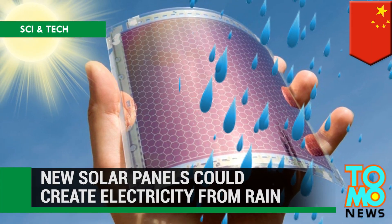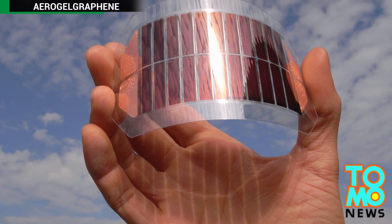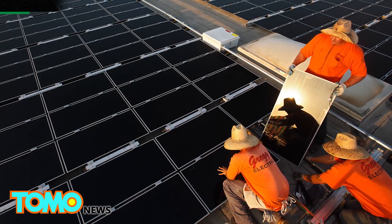Rain or shine, future solar panels may be able to generate power. Scientists in China are producing solar panels that can produce energy from the last source you'd expect when we're talking about solar energy: rainwater.